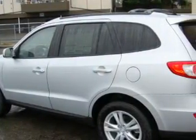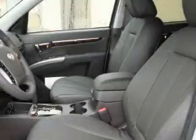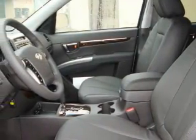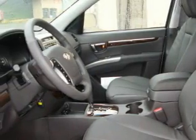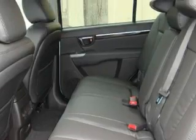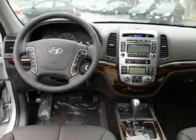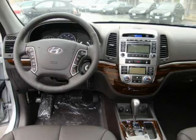It features a 2.4-liter four-cylinder engine and an automatic transmission. Its top features include a sunroof, heated seats, a leather-wrapped steering wheel with audio and stereo controls, cruise control, XM satellite radio, and this vehicle's stylish design always looks great.